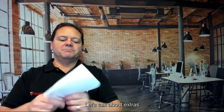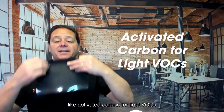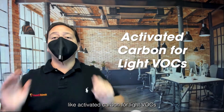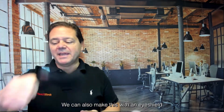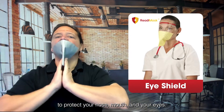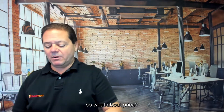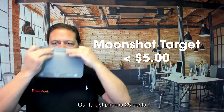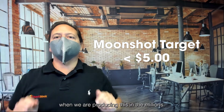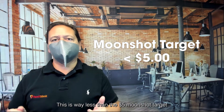Let's talk about extras. Our design permits different filter media like activated carbon for light VOCs. We can also make this with an eye shield to protect your nose, mouth, and eyes. And we already talked about speech clarity. So what about price? Our target price is 25 cents when we're producing this in the millions — way less than the five-dollar Moonshot target.